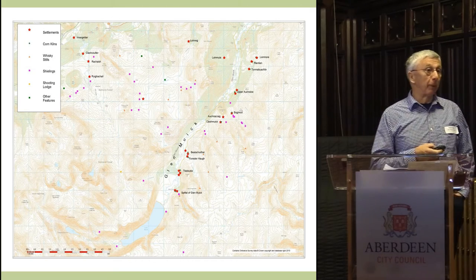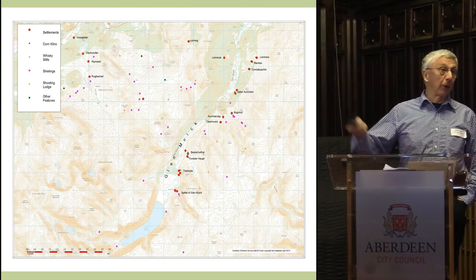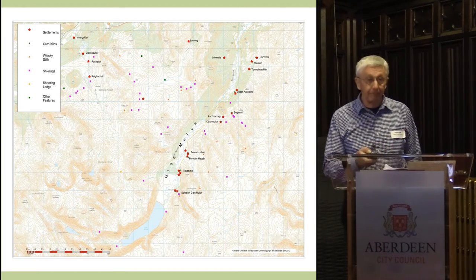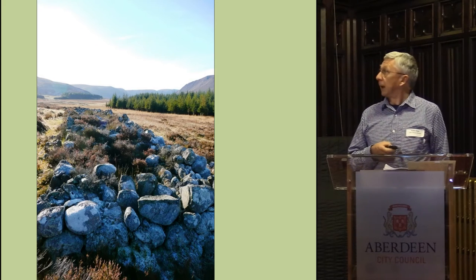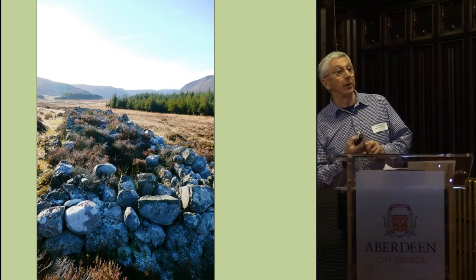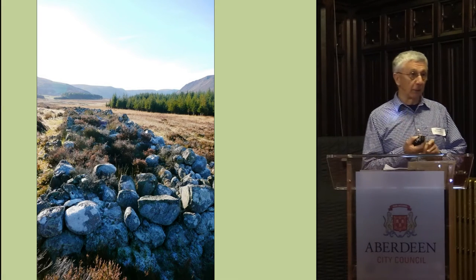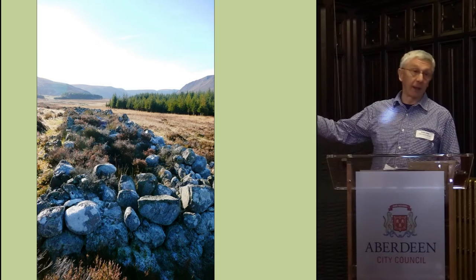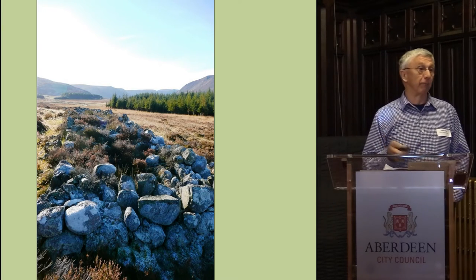How big were these settlements? How many buildings and how many people lived there? The information was fairly scant if you looked at the records. I haven't got time to go through all of them, but I'll share two — Titabuti and Clashmick and Auchinacraig. This is Titabuti, about a kilometre north of the spittle. The only thing recorded about it was basically two sentences: one says it appears on the first edition Ordnance Survey map, and the other said what appears to be two long houses appear in an oblique aerial photograph. Nobody had been anywhere near there to check what was actually there, and it's literally a stone's throw from the main tarmac road running up Glenmick.